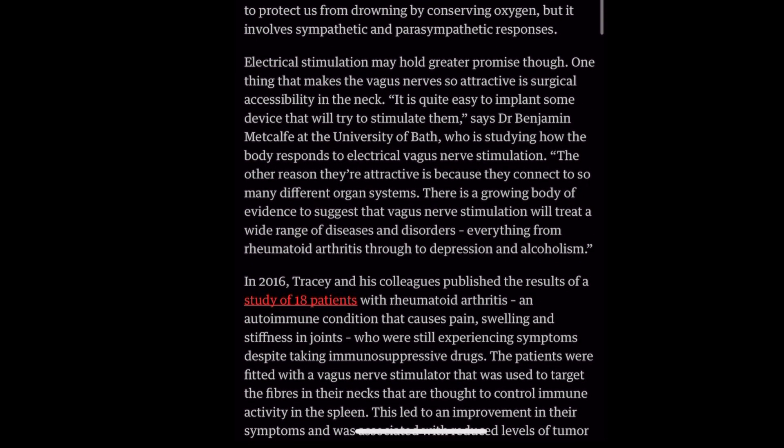But then we get to this part — their proposed solution to implant a surgical device to stimulate the vagus nerve. Wow, that is incredible. I mean, if we are able to find a device that would activate these nerves, we can help so many people. But I don't know how I feel about having my neck cut open and having a device implanted onto my nerve to help stimulate it. There must be another way.